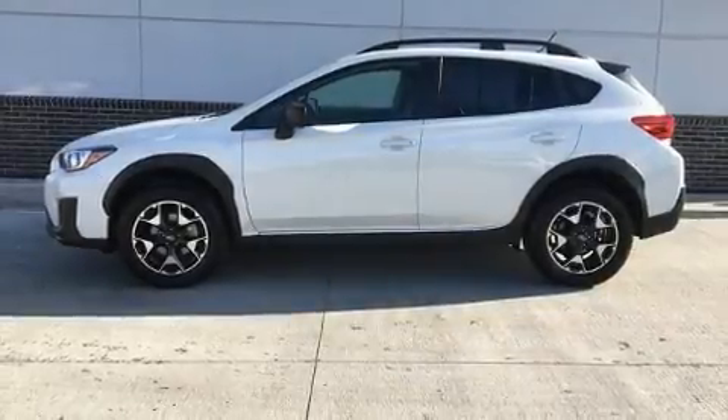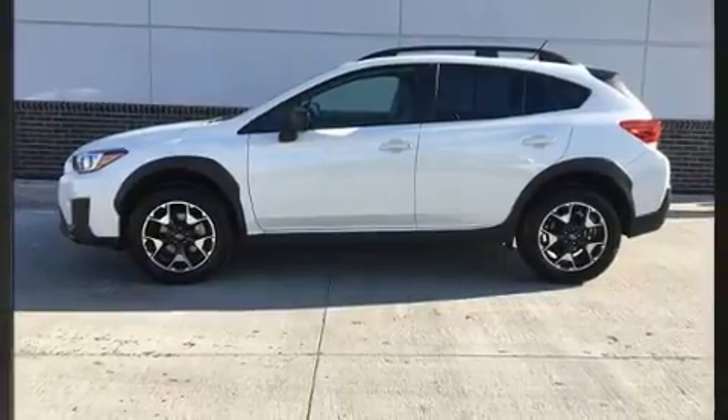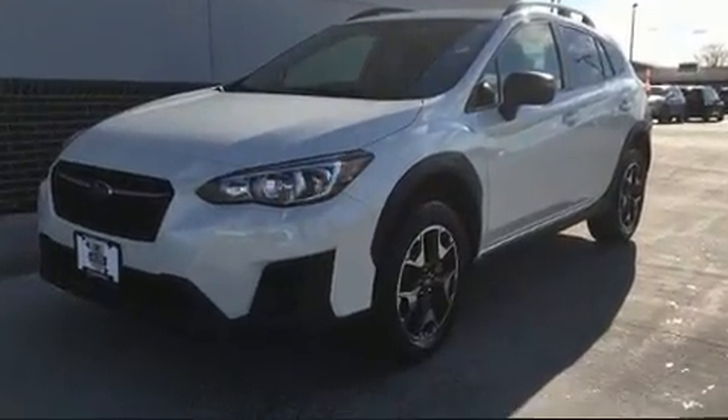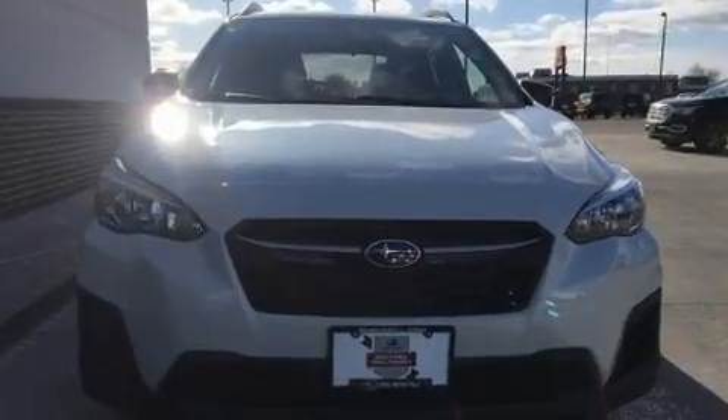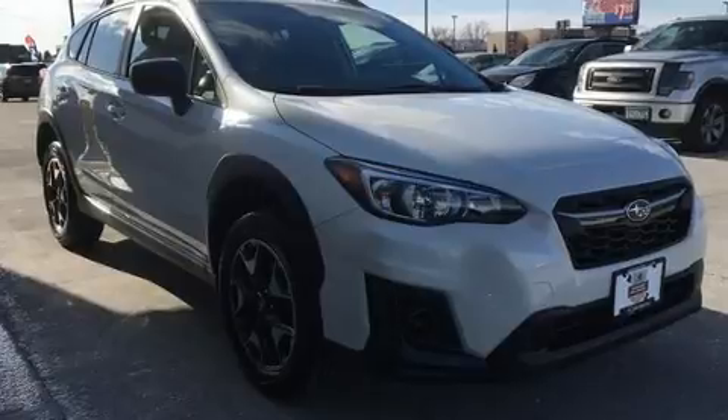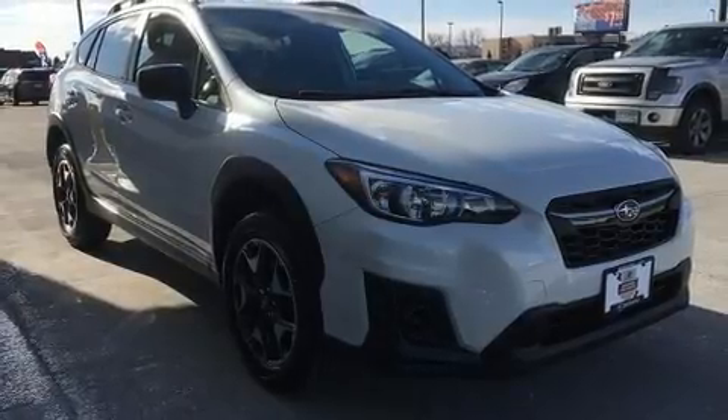Load your family into the 2019 Subaru XV Crosstrek with just over 10,000 miles on the odometer. This four-door sport utility vehicle prioritizes comfort, safety, and convenience. Smooth gear shifts are achieved thanks to the two-liter four-cylinder engine, providing a spirited yet composed ride and drive.